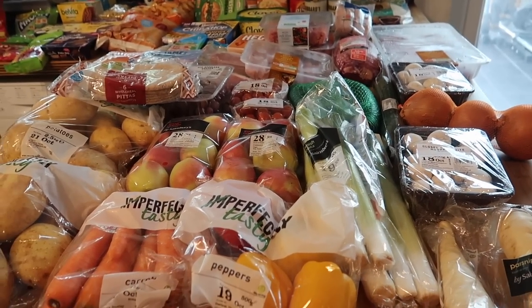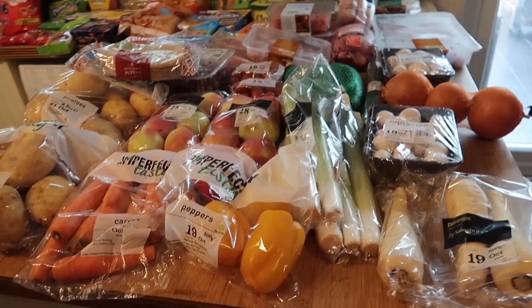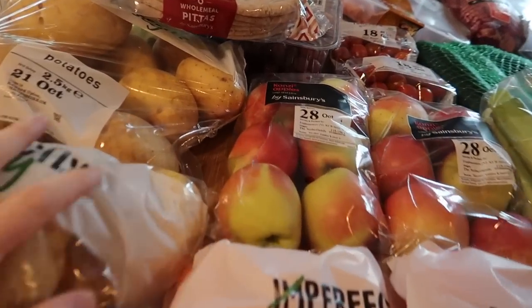I just want to start off by saying this is a big shop for us — we were out of pretty much everything. So I've got a lot of fruit and veg, a lot of meat, just lots of bits and pieces basically because we were low on stuff.